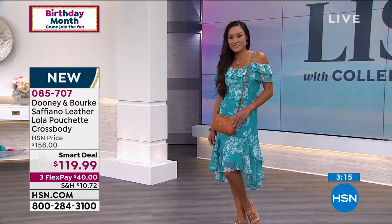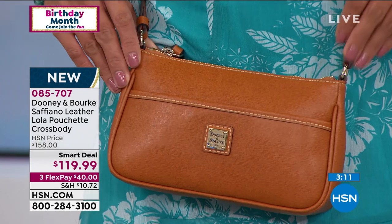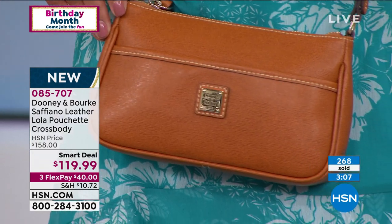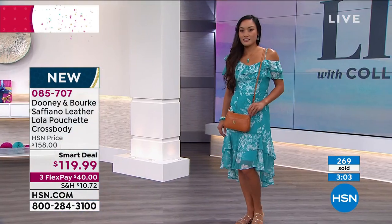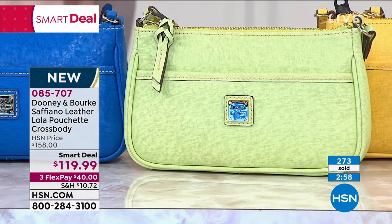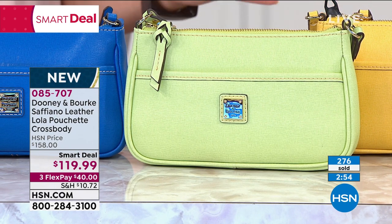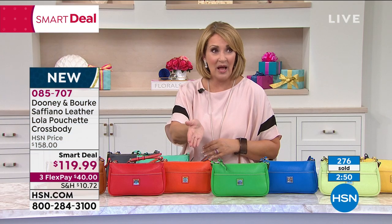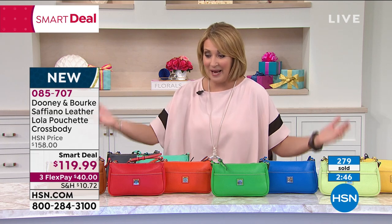In the real world, you don't buy their Pouchette bag like this in Vaquetta leather — the Lola — even remotely close to $119.99. So we do have the best deal. Natural's going to go first, followed by Key Lime. Almost 300 gone in the very first full airing of this great bag. I don't know how many we have total, but that's a good chunk of the whole supply. There's only a few more than a thousand of these left — sounds like a lot, it's not.